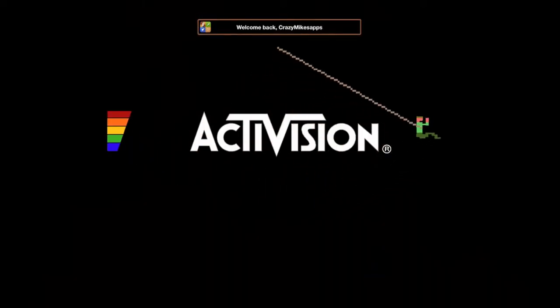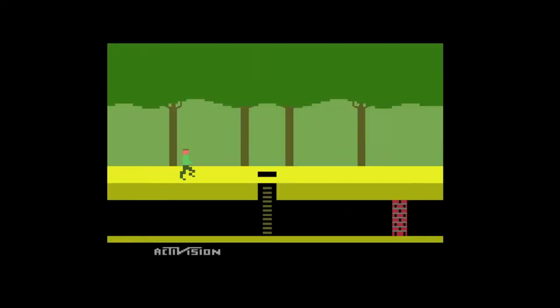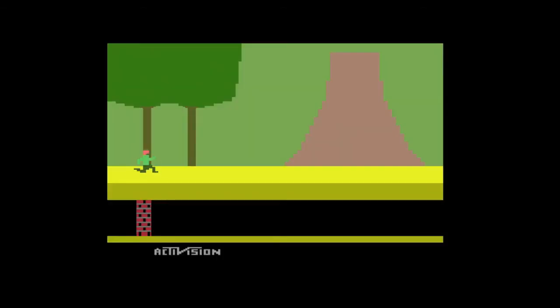CrazyMikesApps.com with an iPad app video review for Pitfall. The classic 1982 8-bit game has been redesigned for the iOS generation, delivering an awesome remake with Temple Run inspiration as well as additions that make this game uniquely fantastic.